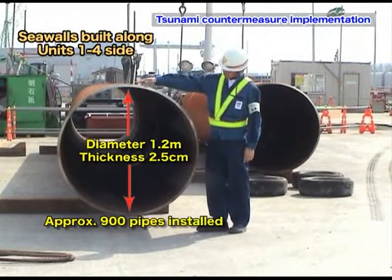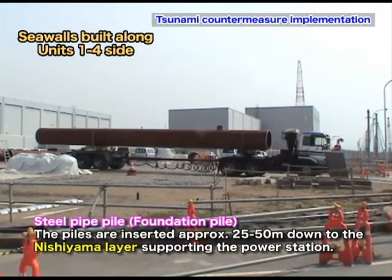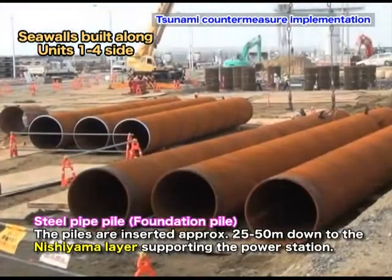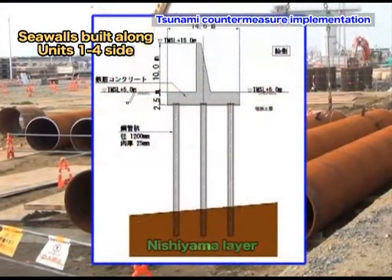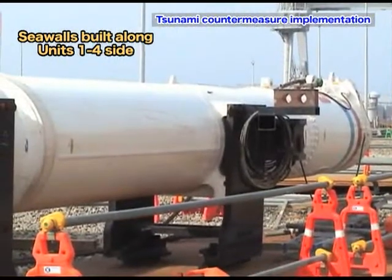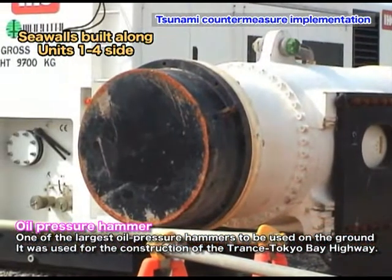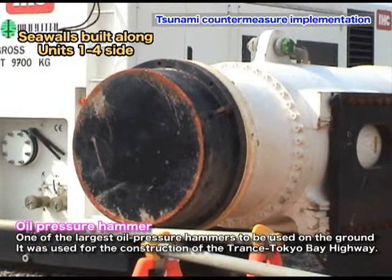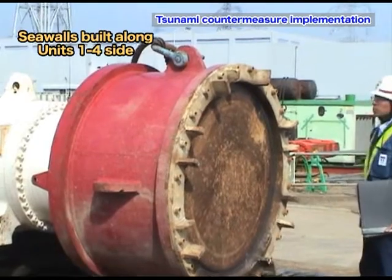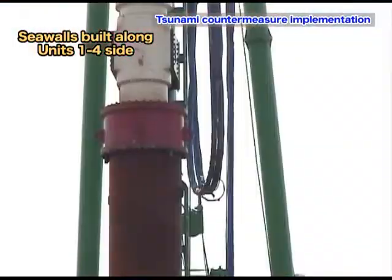Steel pipe piles with a diameter of 1.2 meters and a thickness of 2.5 cm are used as the foundation piles. Though the depth varies by location, it is generally 25 to 50 meters to ensure the piles reach the Nishiyama layer, which supports the nuclear power station. The piles are installed using an oil pressure hammer — one of the largest used on the ground, previously used for the artificial island construction of the Trans-Tokyo Bay Highway.